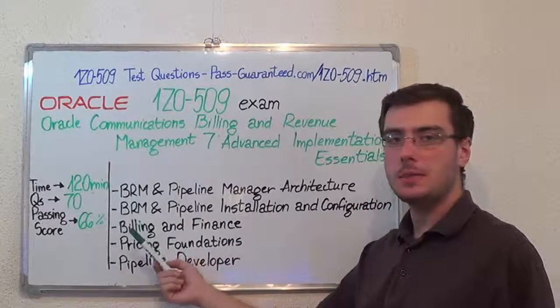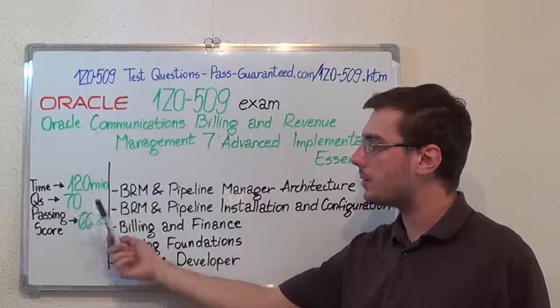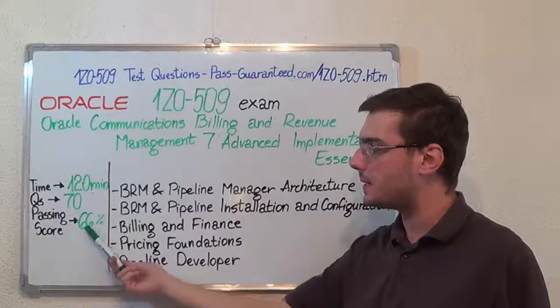Here we have some basic test information. The duration of this exam is 2 hours, there are 70 questions, and the minimum passing score is 66%.